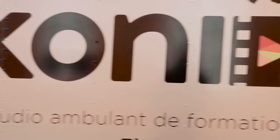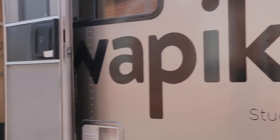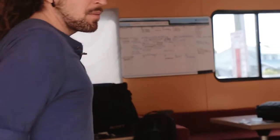Welcome to the Wapikoni Studio. This is the trailer that's going around in different native communities in Quebec, and also in other places. Basically to create films, record your music — I'll bring you inside so you can see a bit of how it looks like, and maybe it's going to make you want to come here and do your own project.